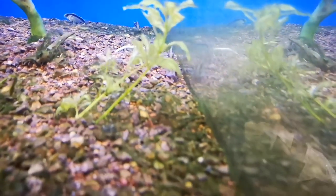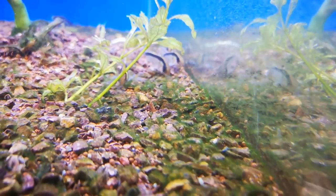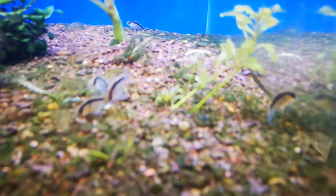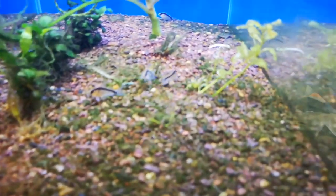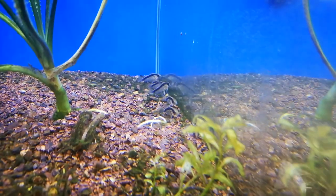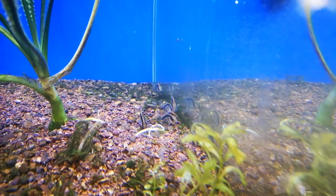So I bought half a dozen of these. Generally speaking, the rule of thumb is that for things like corydoras and other schooling and shoaling fish, you want to get a group of 6 or more, so I've got half a dozen in here. Fingers crossed I can spawn them, and if I can spawn them I'm going to build up my numbers significantly. I really like them — I think they're really sweet little catfish.